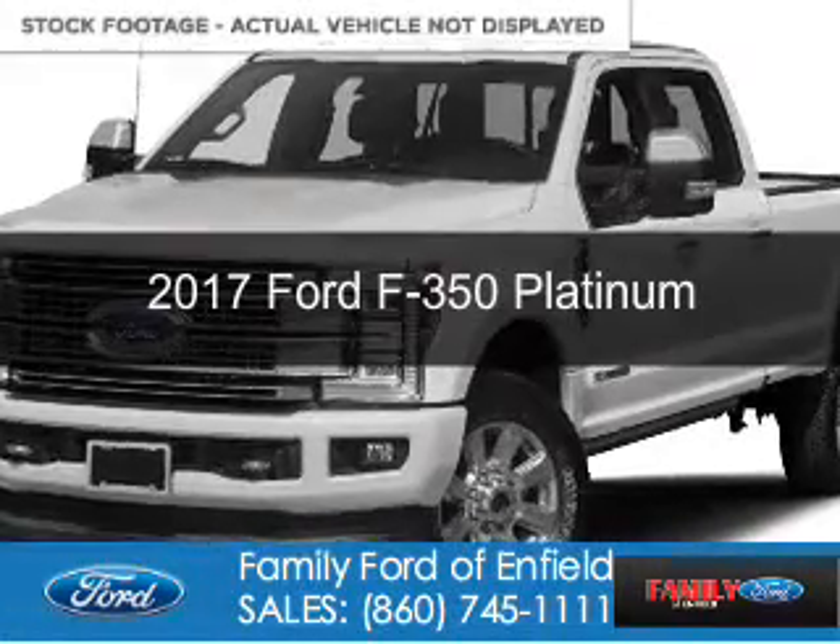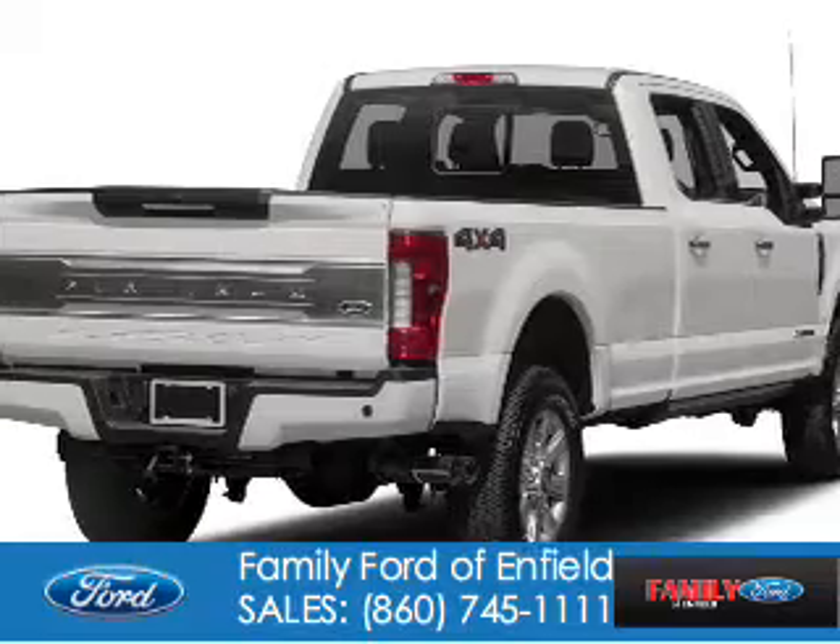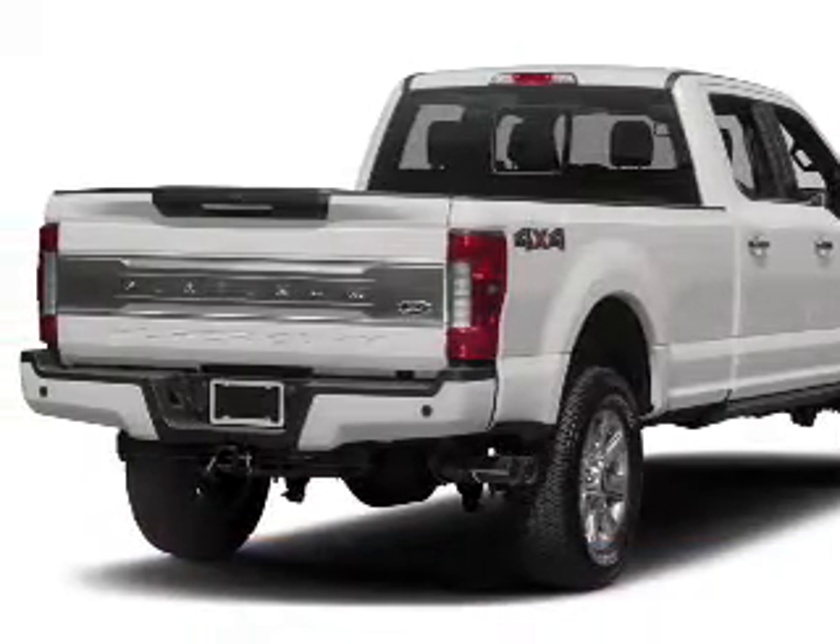This is a new Ford F-350, powered by 4-wheel drive, a 6.2-liter, 8-cylinder engine, and a 6-speed automatic transmission.